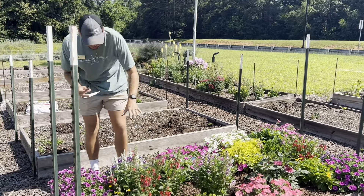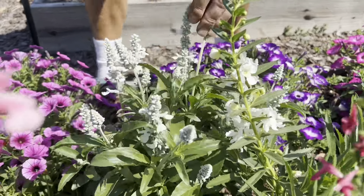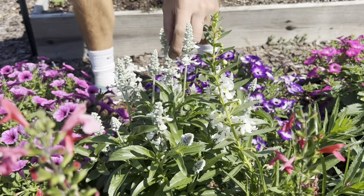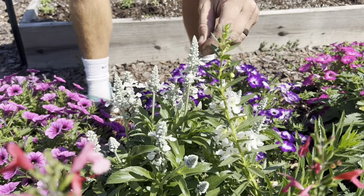The one I'm probably most excited about is this white salvia. I think it's called Unplugged White, right here on the front edge. It's a gorgeous silvery white flower, and even when it's done blooming you have all these little seed pods that are going to eventually form, which are real nice and still white and silver, so it creates a nice contrast in the garden.